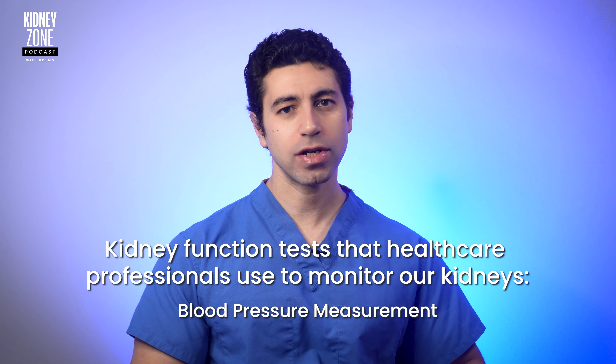Blood pressure measurement: elevated blood pressure can strain the kidney filters, potentially causing damage over time. There are also some blood tests, like creatinine and BUN, or blood urea nitrogen. These tests provide insight into kidney function, and elevated levels may indicate issues going on.